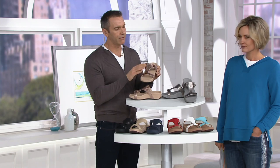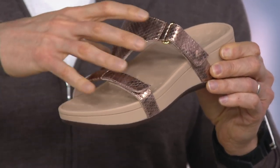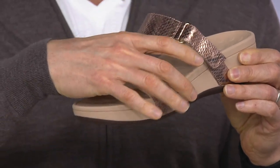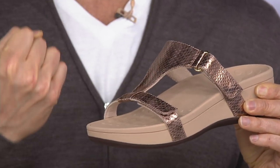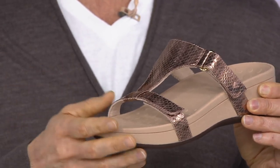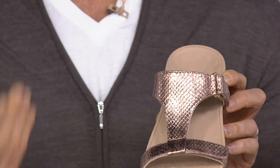Everybody's coming to me saying, 'Liam, these are really comfortable.' I've been trying to work out why, and I think it is actually the design of the upper. What's happening is it's holding your foot so beautifully, up nice and high on those straps. Your foot is beautifully ensconced over the top of that footbed, so you're getting a whole new level of comfort and support.